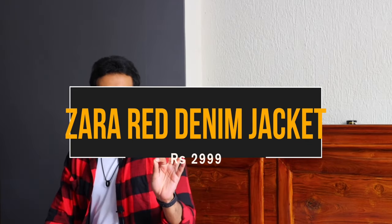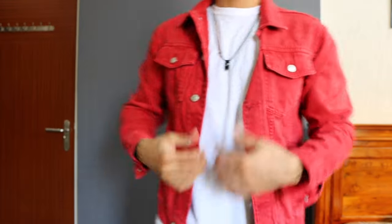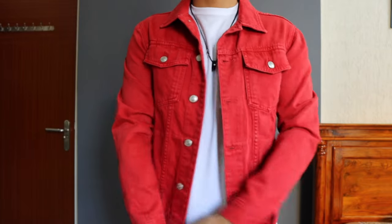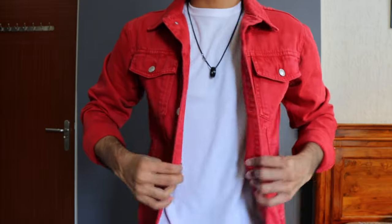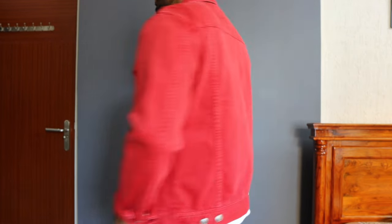Moving on to the next price point — ₹3,000. Here I have four options from both Zara and H&M. Starting with denim trucker jacket number three: it's a red color denim trucker jacket from Zara, which I got in a size medium. If you already own blue and black denim jackets, these are the color options you should target — go for at least one pop color. This is one of my favorite pieces from the haul because of the color. It's not in-your-face red; rather it's in the lines of a brick red. I love the color combined with the silver buttons — it looks so good.